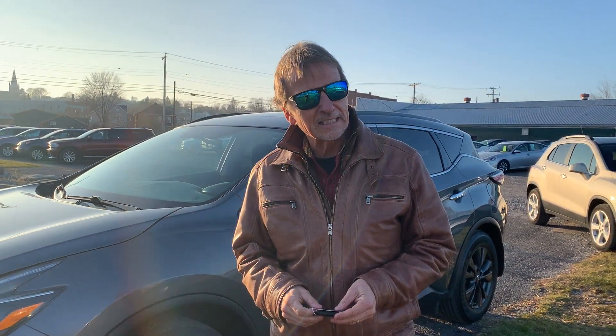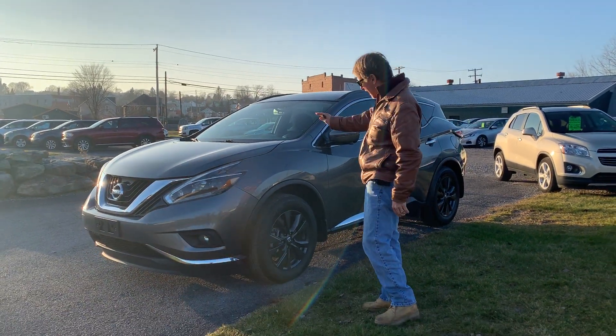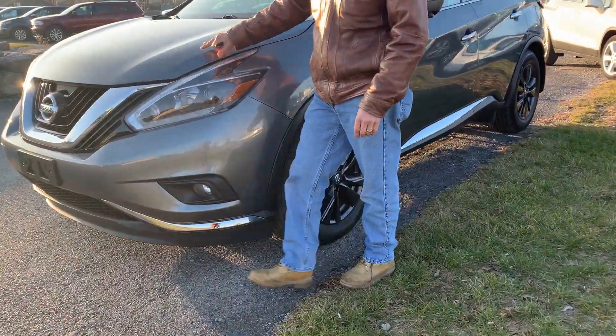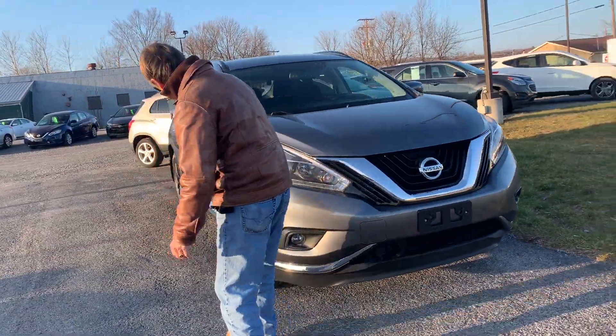Take a good look at this 2018 Nissan Murano SV all-wheel drive. Is this a pretty sharp car or what? It's got the black dot wheels, it's got the beautiful gray paint, low mileage, black interior.